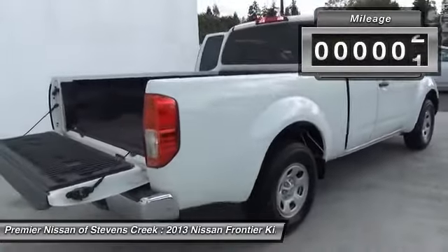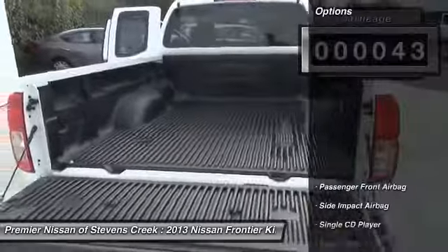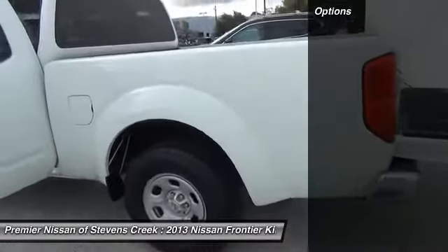This vehicle has less than 100 miles. Here are some of this vehicle's great options: power steering, four-wheel disc brakes, cloth seats, full-size spare tire, and tire pressure monitor.